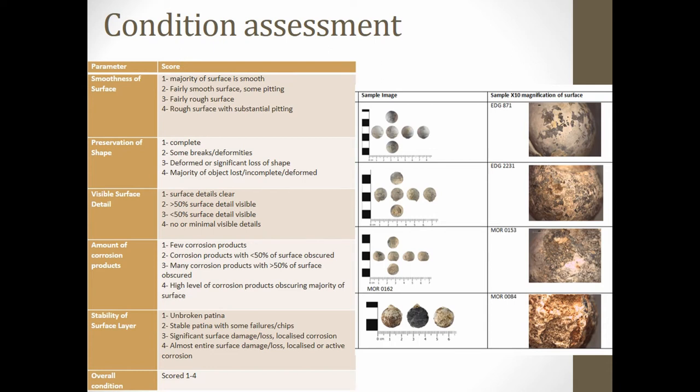These condition scores are then correlated with the historic land use on the sites and the geology and natural soil conditions, in order to better understand the relationship between burial environment and the preservation of the artefacts.